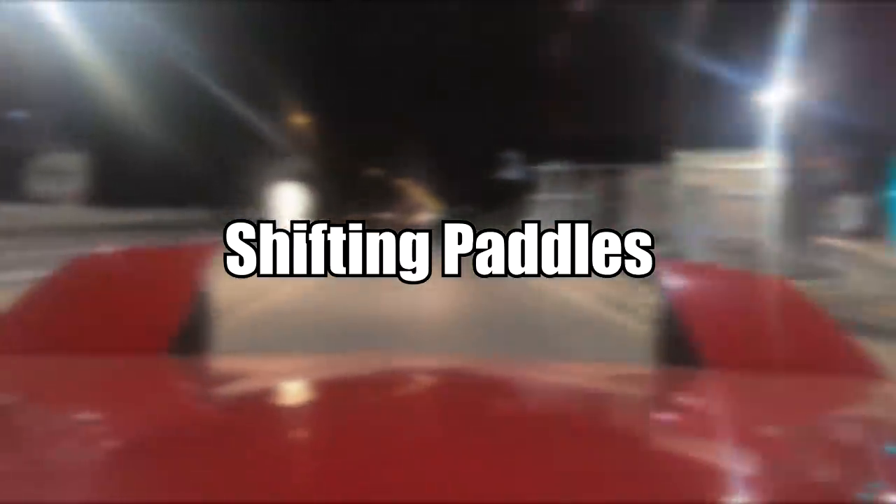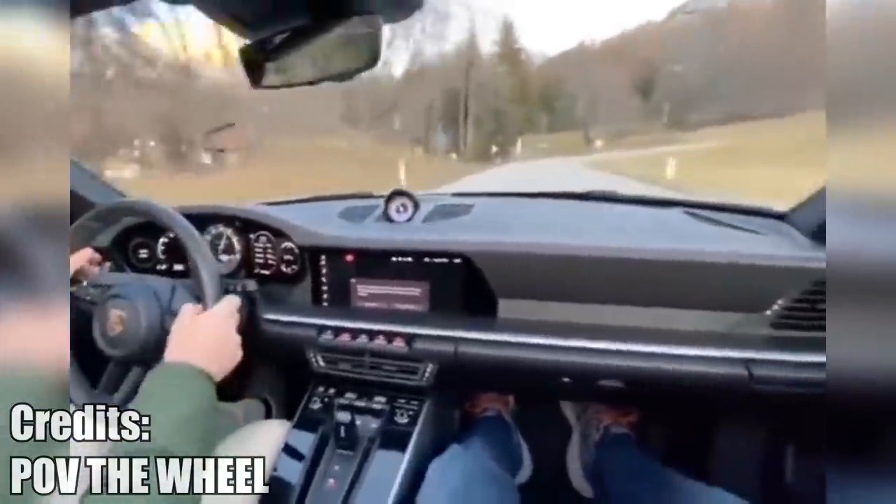If you have a steering wheel for racing games, or just a really expensive sports car, you may know the struggle of finding the correct pedals when you turn the wheel more than 180 degrees. This guy, however, can't relate to this problem.